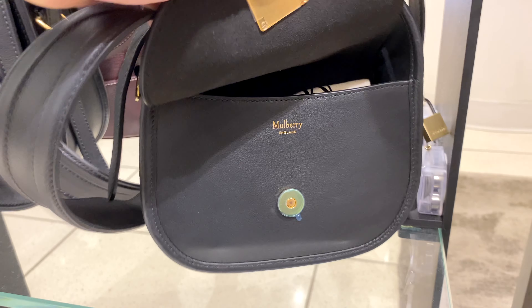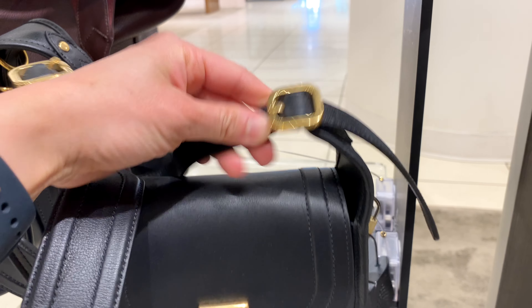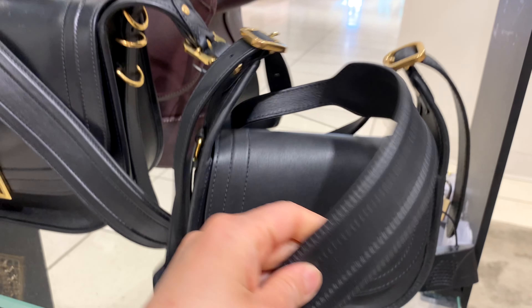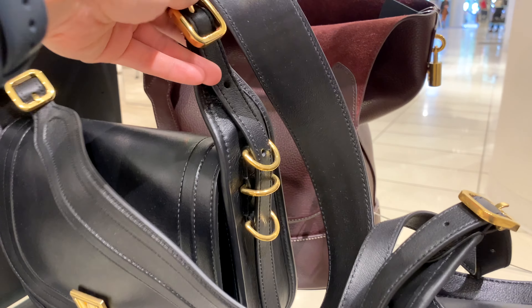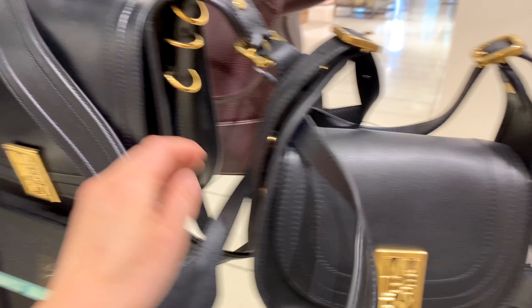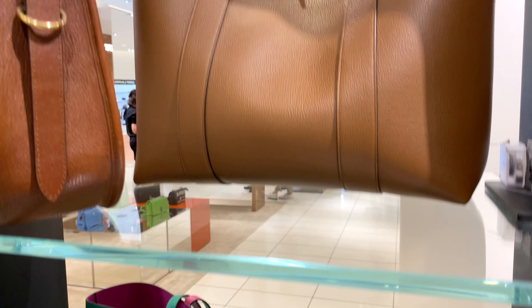Here is another satchel with the decorated logo buckle, and you can see the strap is adjustable. It has a thick leather shoulder strap on top to make it more comfortable to wear for long periods of time, and it comes in a larger size as well. That's the Small Sadie Satchel for $1,775 Canadian. I'm not sure what those rings on the sides are for — perhaps for charms? I find all that hardware a bit much, in case it clings to clothing or gets caught on things.